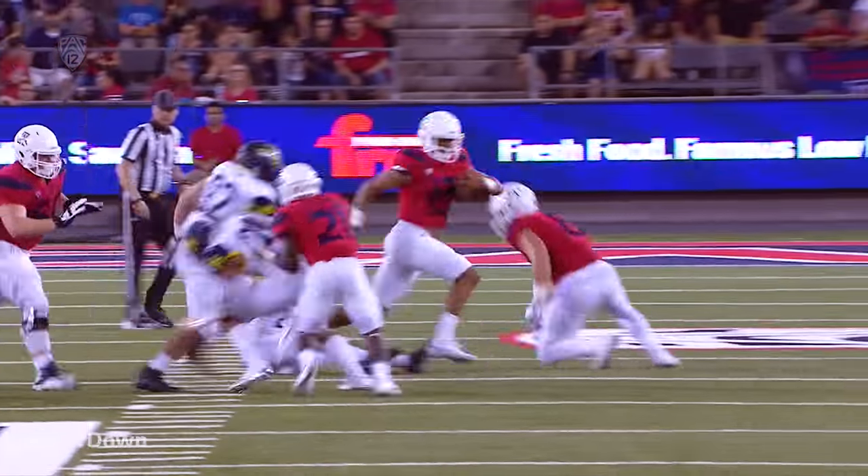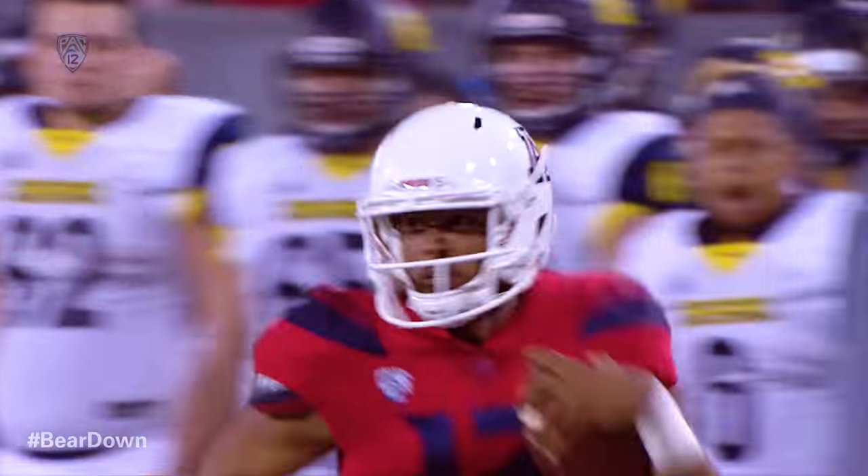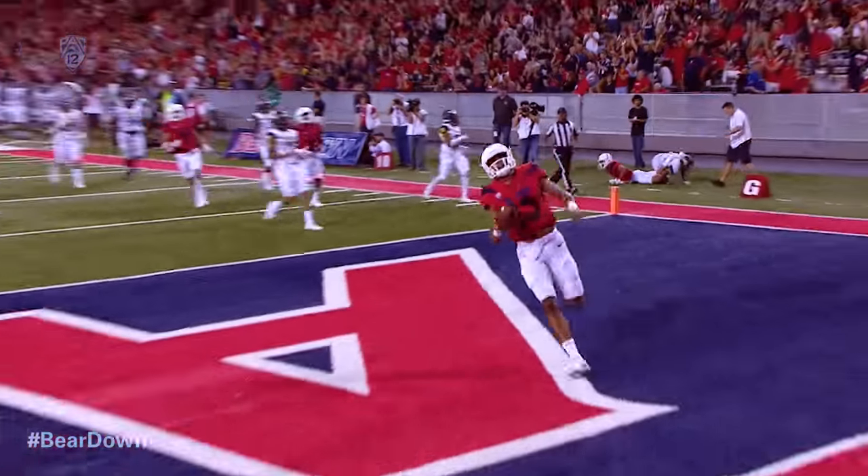Dawkins on the keeper to the left, turns it upfield, dodges the man over the 40, out to the 45, still loose to the 50, down the near sideline. One man to beat. 25, 20, 15, 10, 5. Touchdown, Arizona.